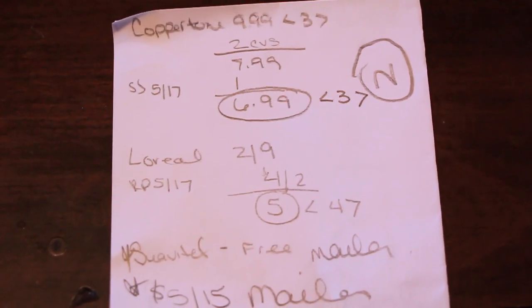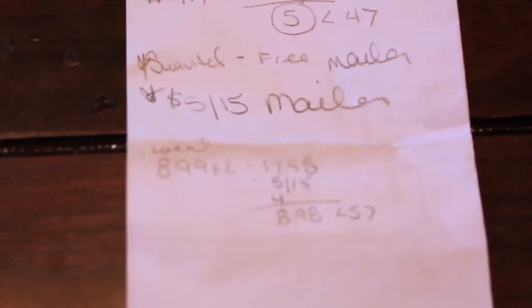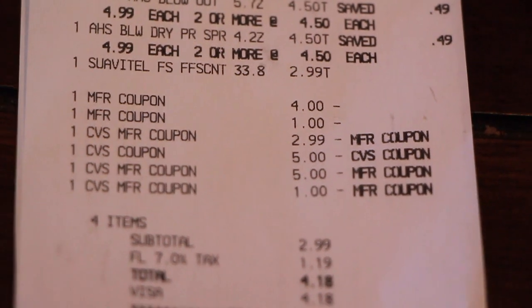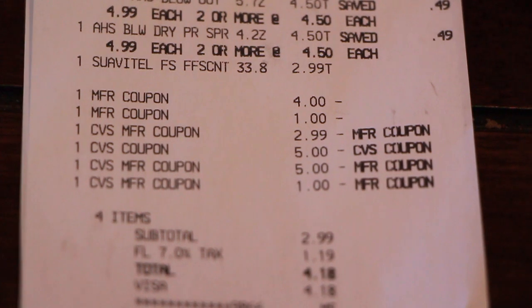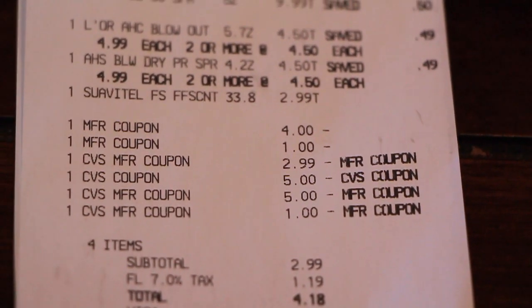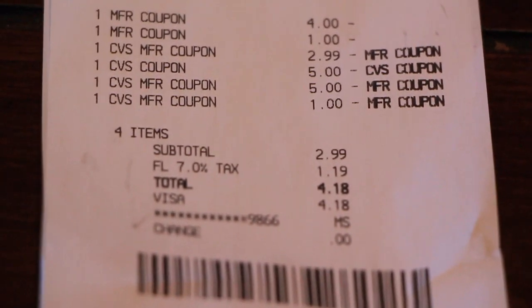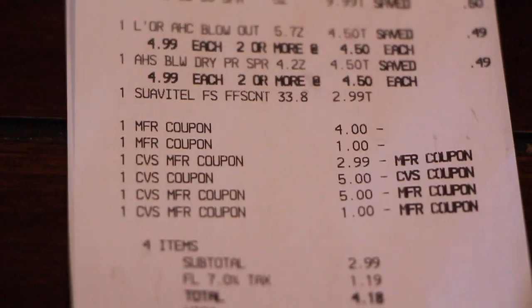Let me show you here in case you want to do a screenshot. I used the $5 off $15 CVS coupon. The $2.99 was for the Suave Atel. I used the coupons I mentioned and then used $6 in Extra Care Bucks. I paid $4.18 — I used a gift card for all my deals so I didn't pay anything out of pocket. I got back $7 in Extra Care Bucks.